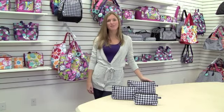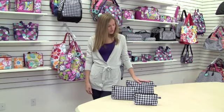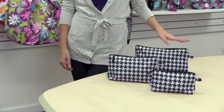Hi, I'm Kristen with Room It Up, and today I'm going to talk to you about our three-piece cosmetic set. Our three-piece cosmetic set comes with three different sized bags: a small, a medium, and a large.